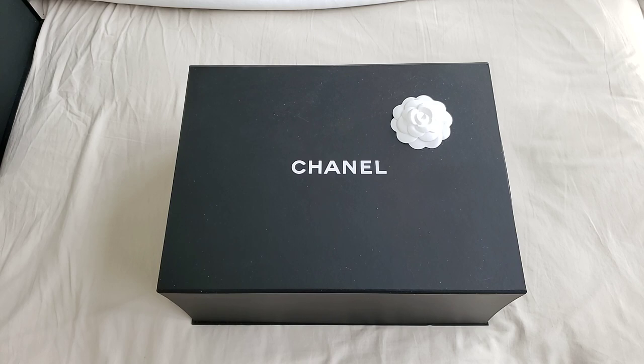I do have two Instagram accounts. The second one is where I will be putting up my items for rehoming, because I do have quite a few items that I have to let go, unfortunately, because of my shopping spree and my impulse buying. There are a few Chanel items in that as well.